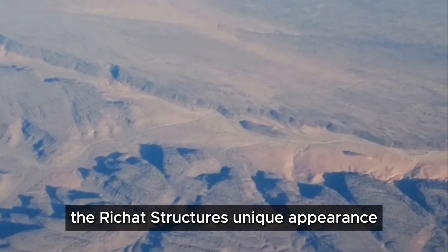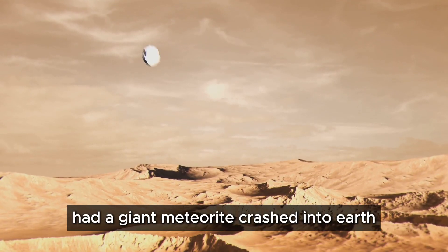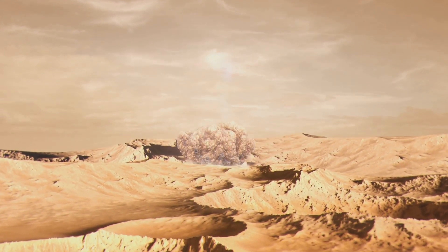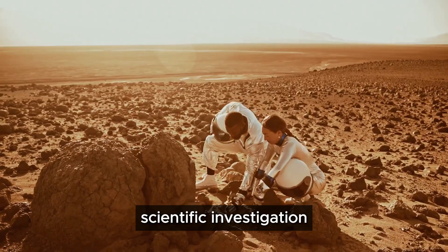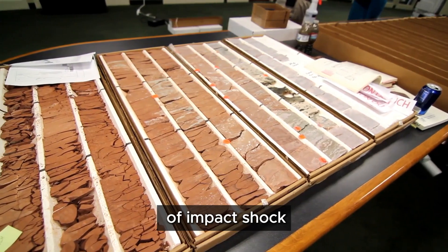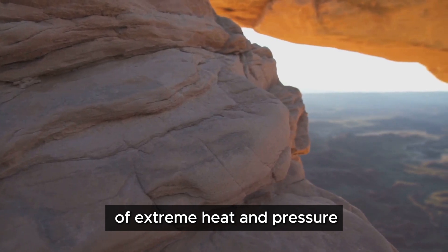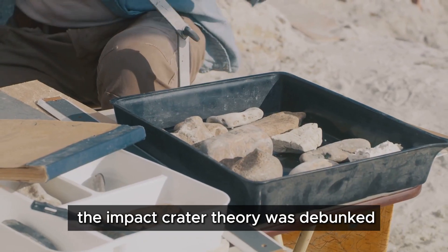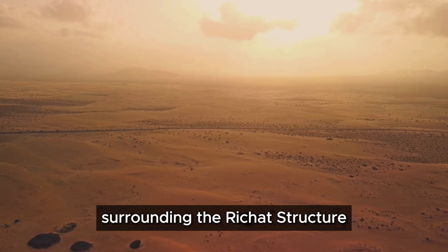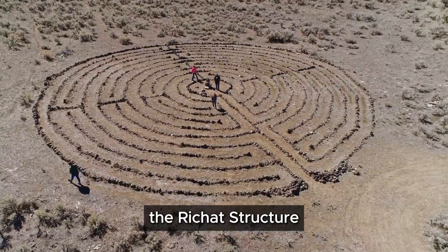The Rishat structure's unique appearance sparked many theories. One early theory proposed it was an impact crater — had a giant meteorite crashed into Earth, leaving behind this massive scar? The theory was tantalizing. However, scientific investigation revealed a different story. Geologists found no evidence of impact shock; the rocks lacked the telltale signs of extreme heat and pressure. The impact crater theory was debunked, but this only deepened the mystery surrounding the Rishat structure.